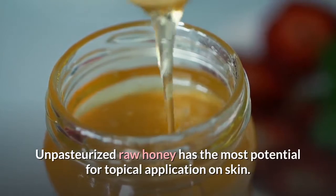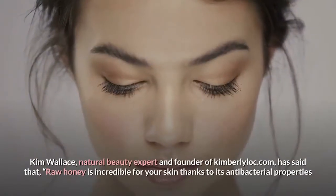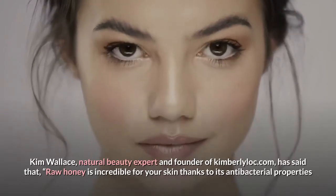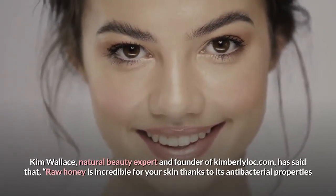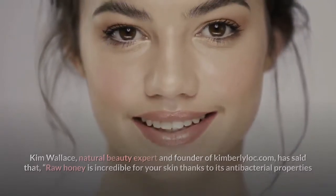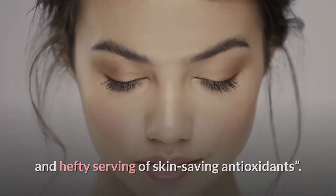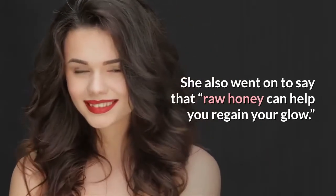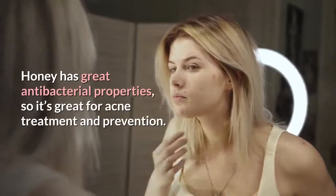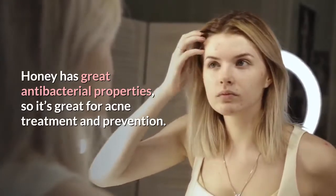Kim Wallace, natural beauty expert and founder of kimberleylock.com, has said that raw honey is incredible for your skin thanks to its antibacterial properties and hefty serving of skin-saving antioxidants. She also went on to say that raw honey can help you regain your glow. Honey has great antibacterial properties, so it's great for acne treatment and prevention.